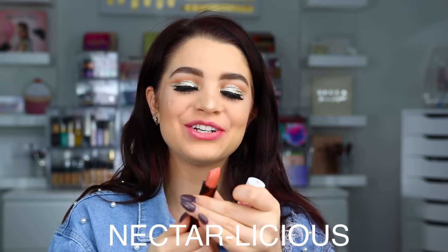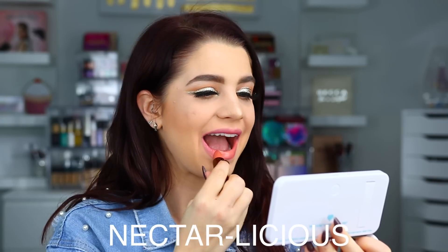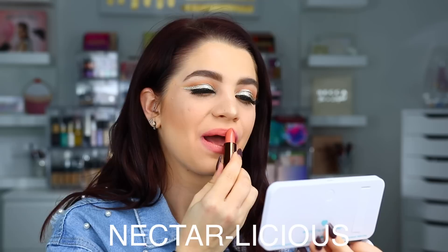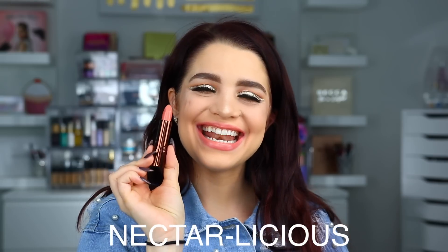Up next we have Nectarlicious. Here is Nectarlicious on the lips.